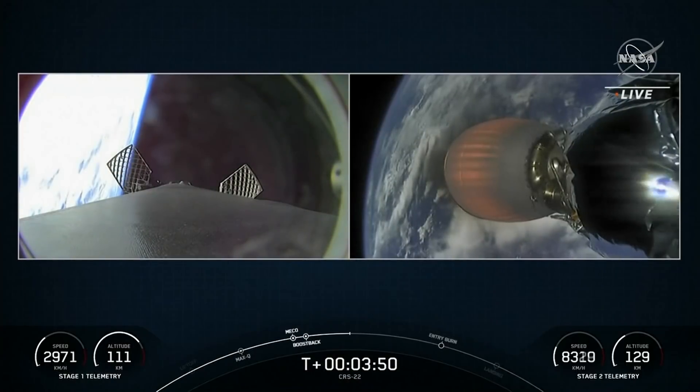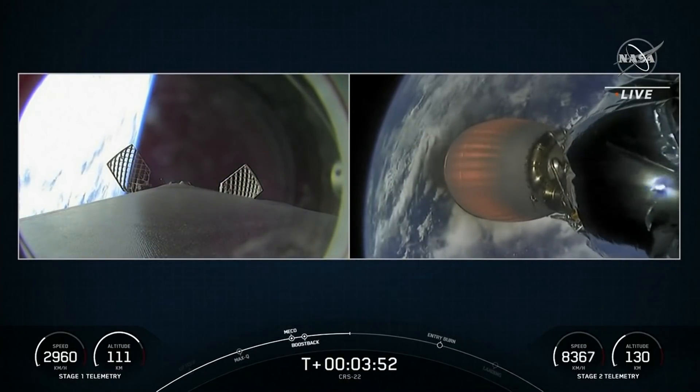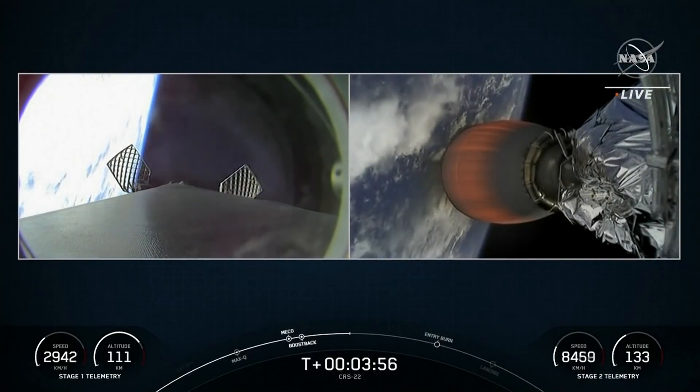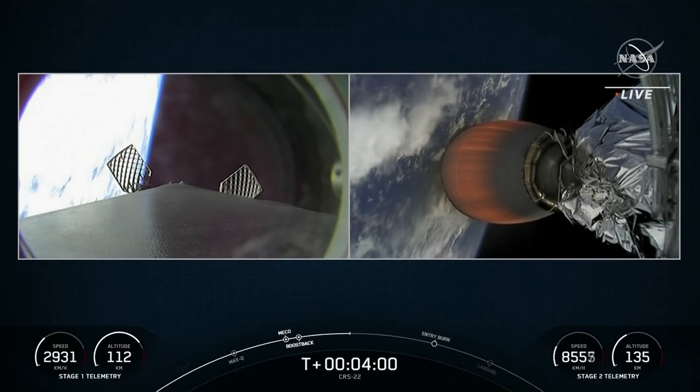On the left-hand side of your screen, you can see Falcon 9's first stage with the grid fins extending. It just completed its boost back burn and is making its way back to our drone ship.